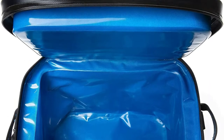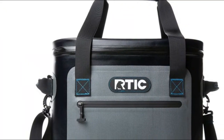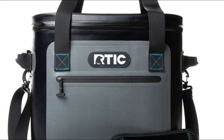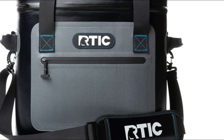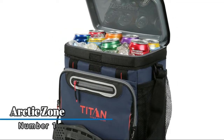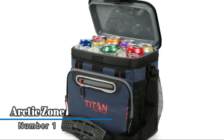No matter where the adventure takes you, it's the perfect ice cooler, drink cooler, travel cooler, beer cooler, lunch cooler, camping cooler, and beach cooler. It features two inches of closed-cell foam.